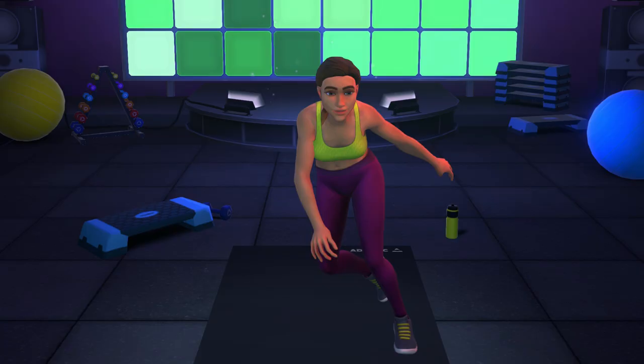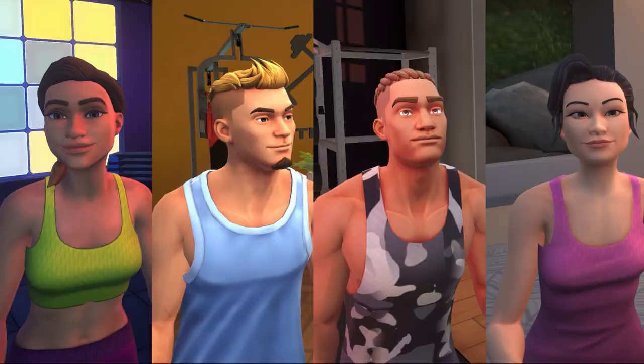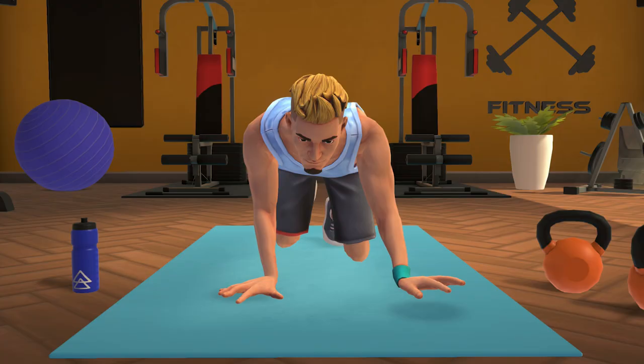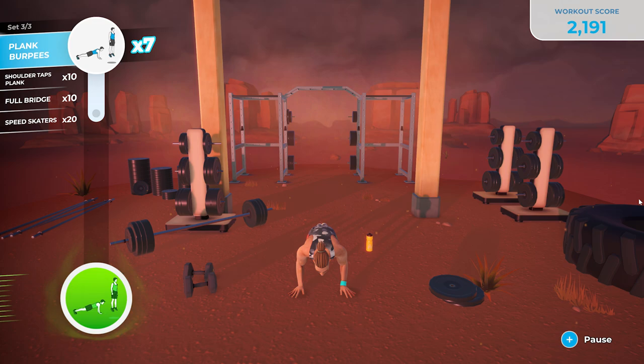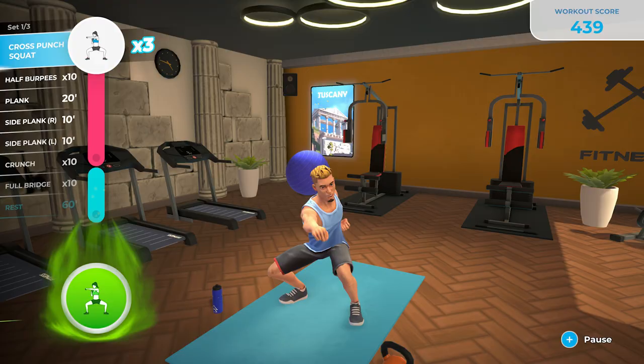Are you ready to get in shape with Let's Get Fit? Train with one of our four unique coaches, each with their own expertise. Follow pre-made workouts and programs ranging from soft gymnastics to high-intensity exercises. Let's Get Fit offers workouts for each level of fitness, from beginners to professionals.